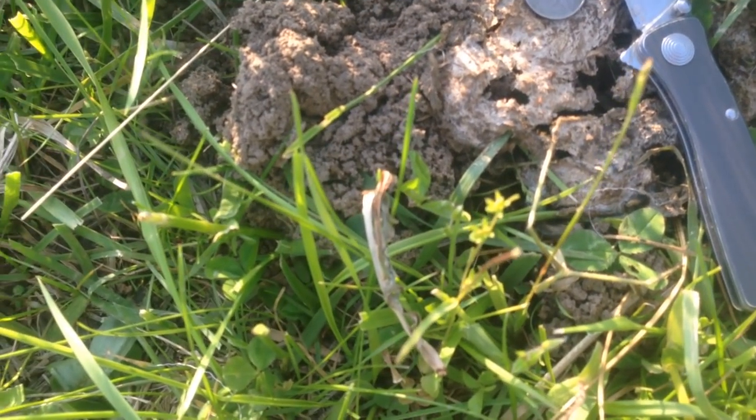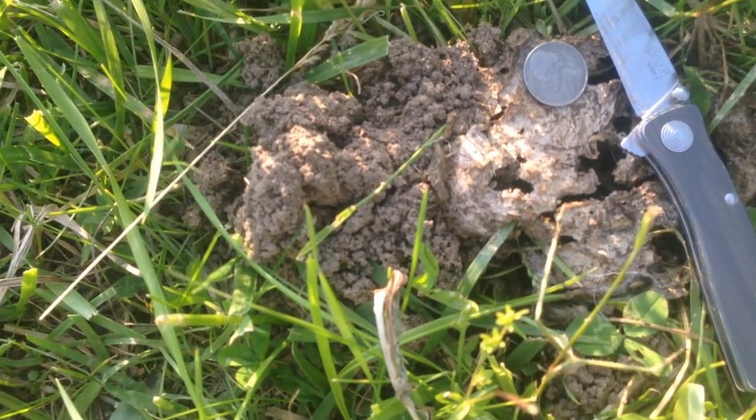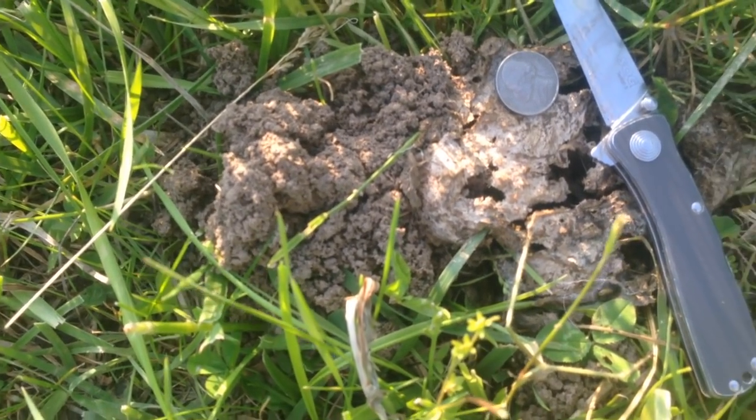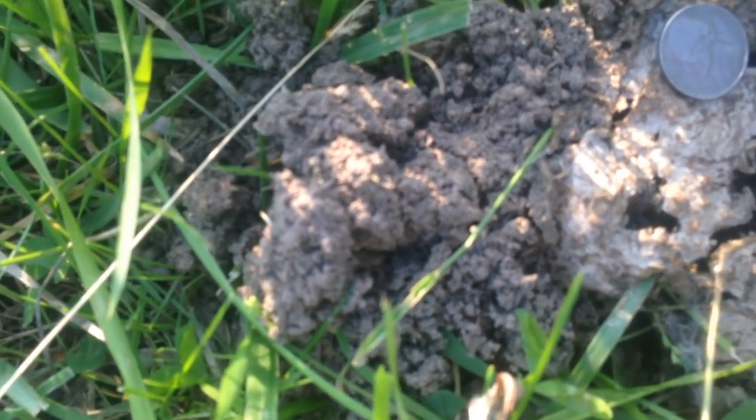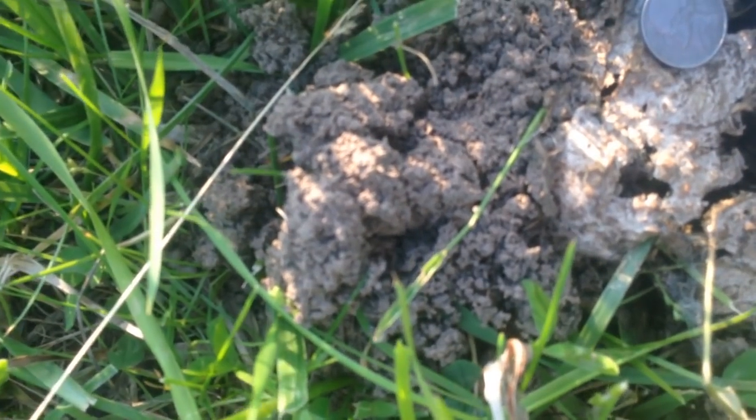This is a pile of sheep poo. They were here about three days ago and look at the dirt — see, that's all dirt that was mined. There's a hole under there and I'm not going to disturb it.